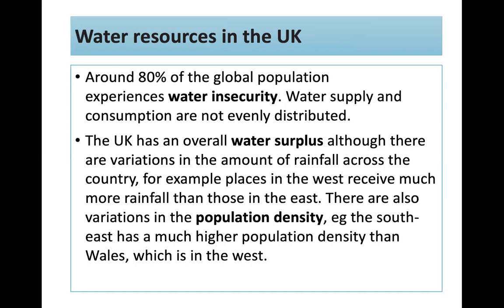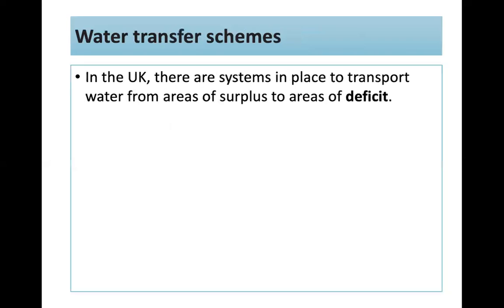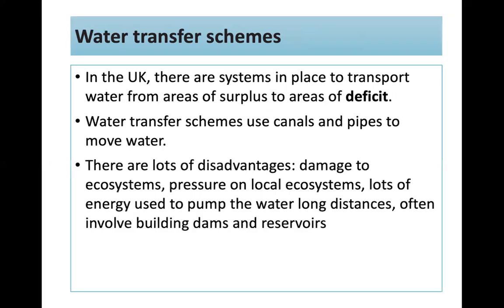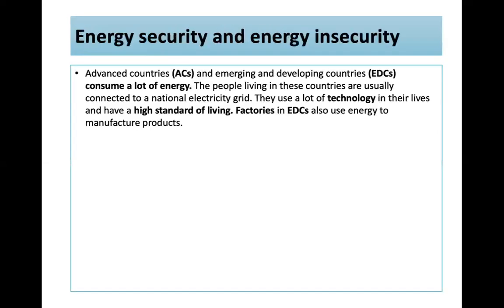The UK has an overall water surplus, although there are variations across the country — places in the west receive much more rainfall than those in the east. There are also variations in population density, like the southeast having a much higher population density than Wales. We have water transfer schemes that transport water from areas of surplus to areas of deficit using canals and pipes. Disadvantages include damage to ecosystems, high energy use to pump water long distances, and the need to build dams and reservoirs.